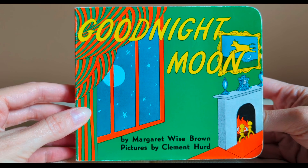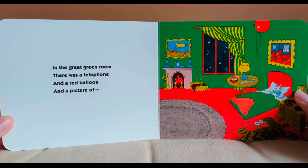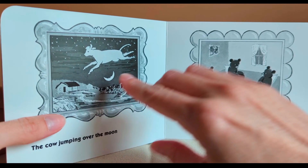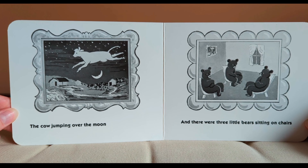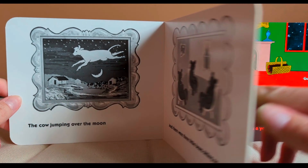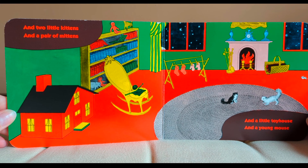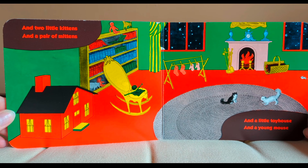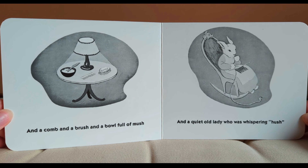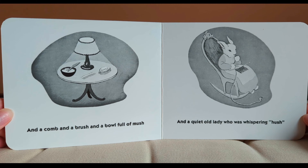Good Night Moon by Margaret Wise Brown. In the great green room there was a telephone and a red balloon and a picture of the cow jumping over the moon. And there were three little bears sitting on chairs and two little kittens and a pair of mittens and a little toy house and a young mouse. And a comb and a brush and a bowl full of mush and a quiet old lady who was whispering hush!